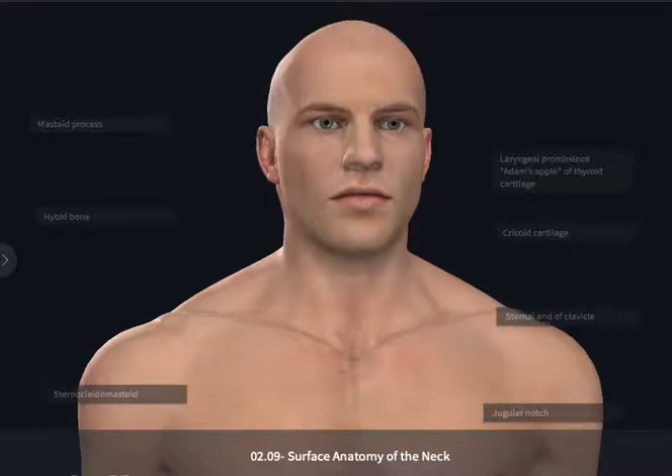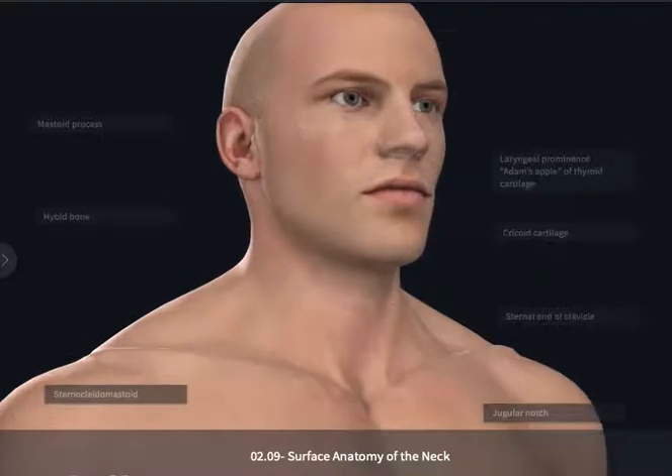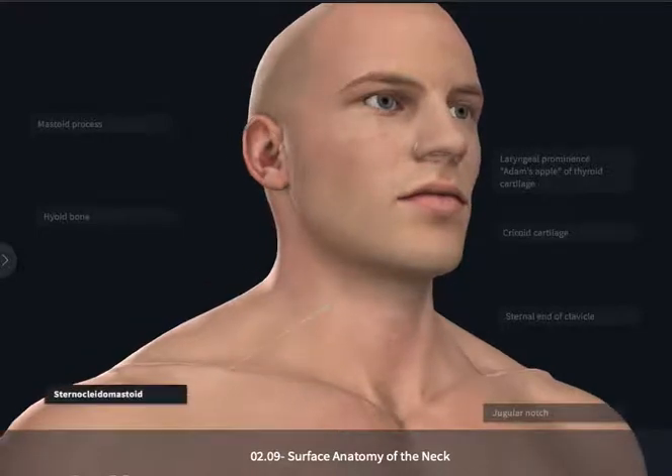The surface anatomy of the neck is fairly straightforward in that most of the structures that can easily be palpated or felt lie approximately in the midline. One exception is a large muscle that cuts diagonally across the neck, the sternocleidomastoid muscle. This is a great landmark muscle for physicians who may be trying to feel enlarged lymph nodes along this diagonally oriented muscle or looking for a pulse in the carotid vessels just deep to this muscle.